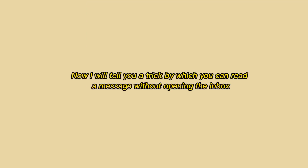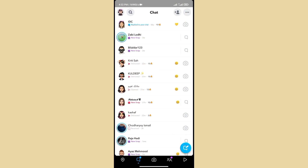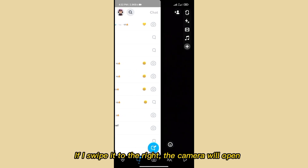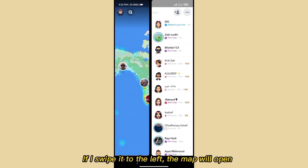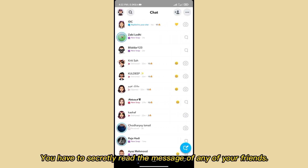Now I will tell you a trick by which you can read a message without opening the inbox. I will read this friend's message and he will not even know. If you swipe to the right, the camera will open. If you swipe to the left, the map will open.